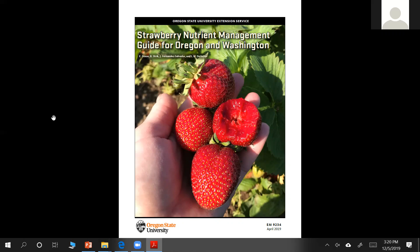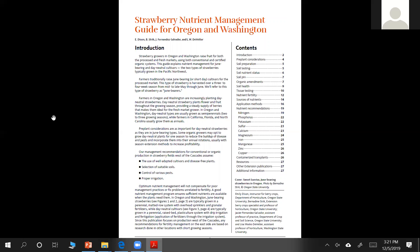This publication hasn't been updated in a very long time, so we are very glad that this happened. We finished the updates in April of 2019, and this is the first time it's going to be presented to the public. The previous guide focused a lot more on June bearing crops, but in this guide we are covering June bearing as well as day neutrals, fresh market as well as processing. Another important update is that we are addressing the needs of organic producers, which were not covered in the previous guide at all.